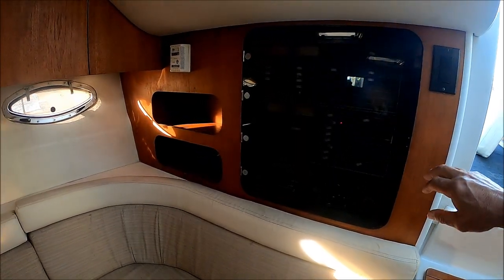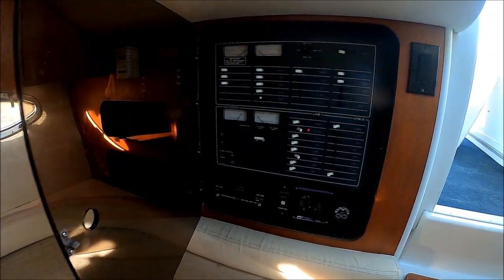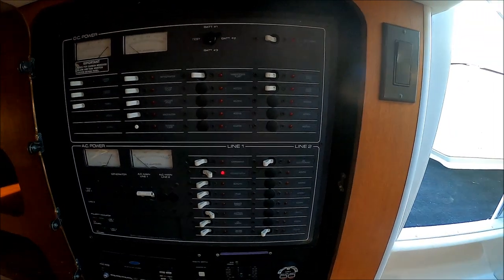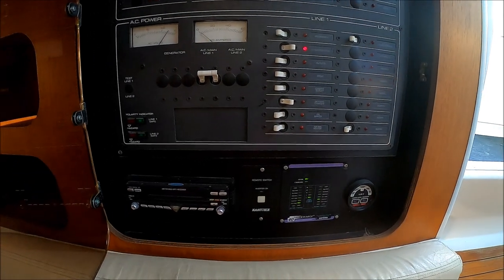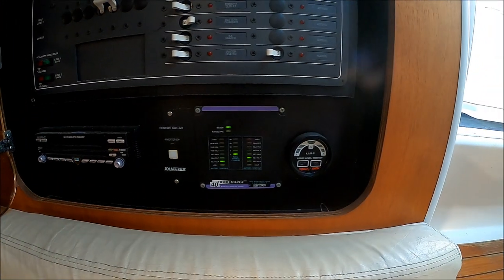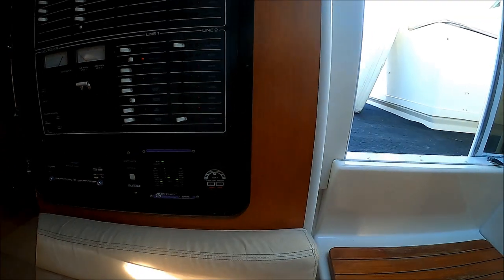Moving aft, we see here we have our power panel right here. Our AC-DC panel is right there with our battery switches — line one and line two. And then we have a second stereo and our battery charging system right there.